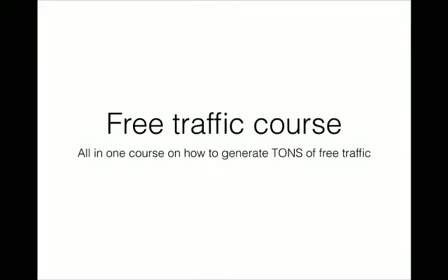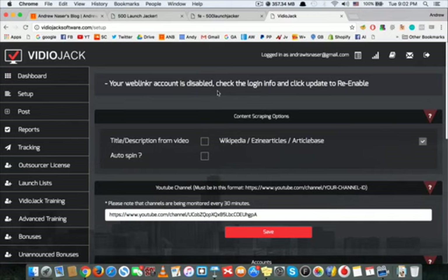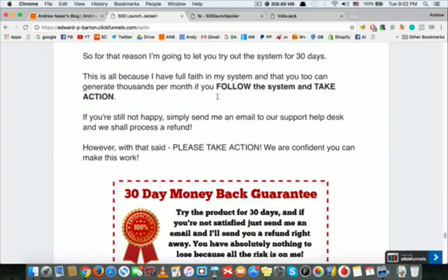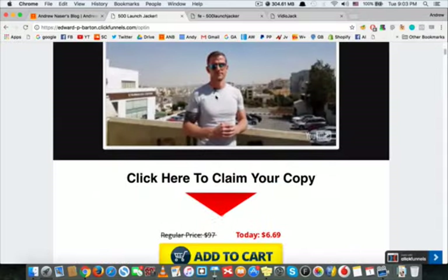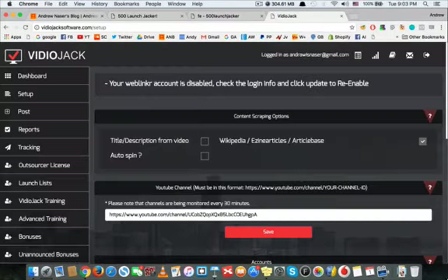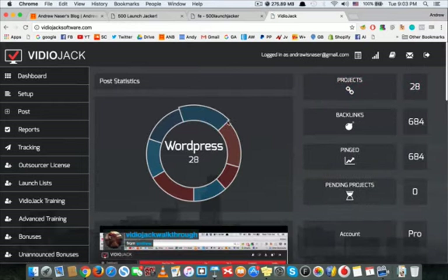That's my full bonus package. I also have a secret bonus for the first upsell, and I really recommend getting the first and second upsell as well. It's a really great product — you can check the sales page, the proof, and I showed you inside the members area. I'm giving you the exact software I'm using to build around 30 projects — that's one video per day — making me great money. Thank you for watching, leave any questions in the comments, and make sure to grab your copy before the price goes up.